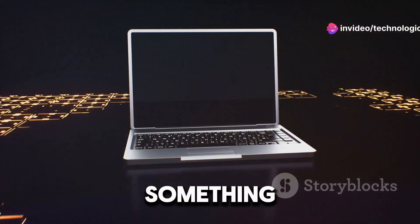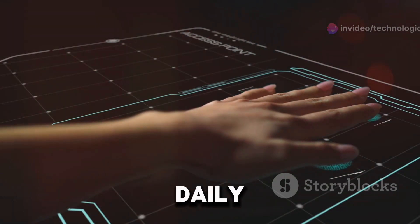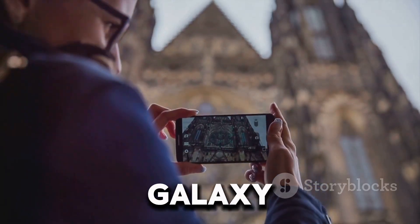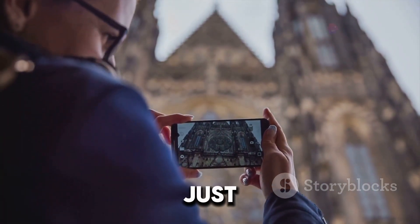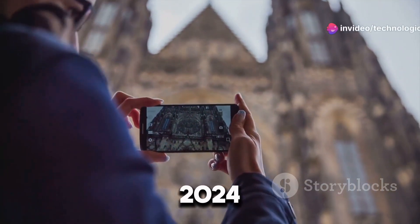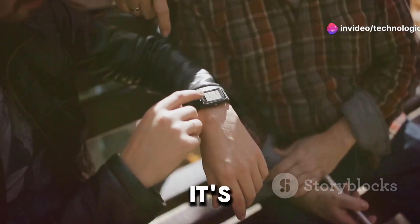Hey everyone, I'm here to talk about something pretty exciting that's going to change the way we interact with technology on a daily basis. It's the Samsung Galaxy Ring, a smart ring that's packed with features, and it was just announced at the Mobile World Congress 2024.